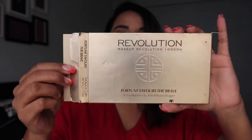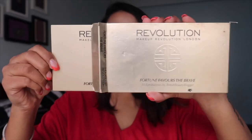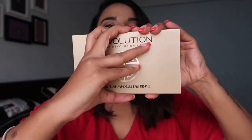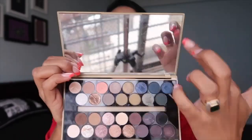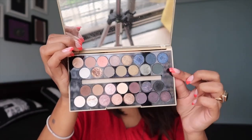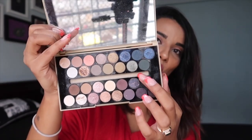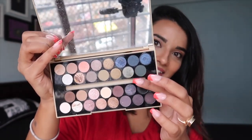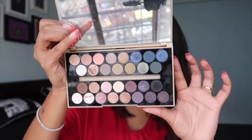The next palette is from Makeup Revolution — it's called Fortune Favors the Brave. This is how it looks from the outside, and once you open it there's a very big mirror inside. It has 30 shades in it. A brush came along with it but I don't seem to have it in the palette right now.